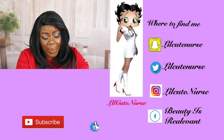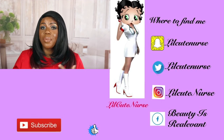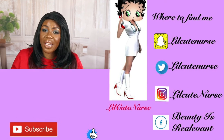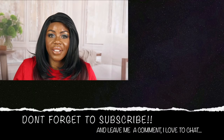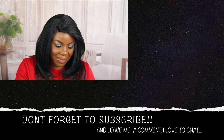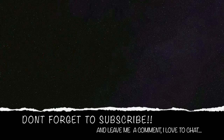Okay guys, I'm going to get out of here. I done talked enough. I hope you guys enjoyed this video and it gave you something to take your mind off of what's going on in the world today. Y'all be blessed and I will see you guys in the next video. Bye!